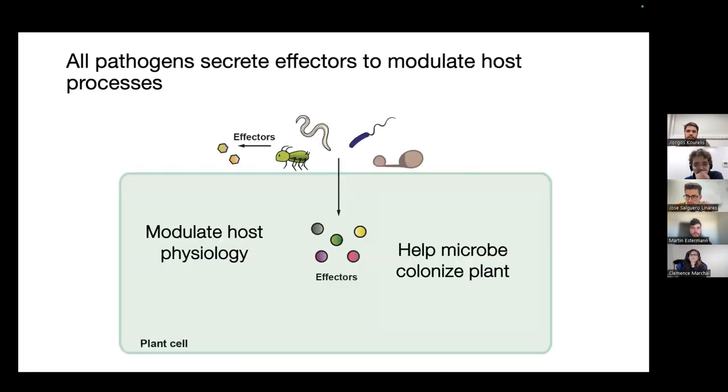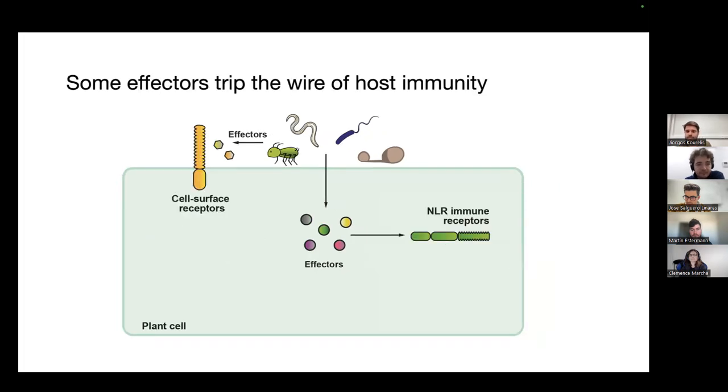How can pathogens be pathogenic on plants? They can do so by secreting molecules we call effectors — molecules secreted both extracellularly and into the host nucleocytoplasm. These effectors aim to modulate host physiology and help the microbe colonize the plant, for example by shutting off the immune system or by making the plant produce more nutrients for the pathogen. There is a risk associated with secreting these effectors, as they might be recognized by the plant. Indeed, plants have evolved receptors both at the cell surface and intracellularly that can recognize these effectors and thereby trigger a very potent immune response.